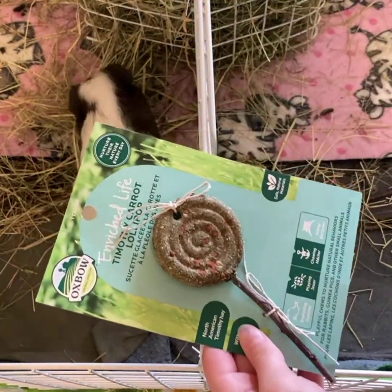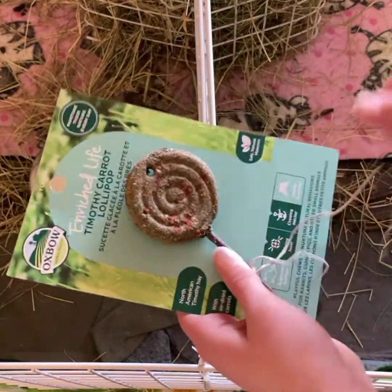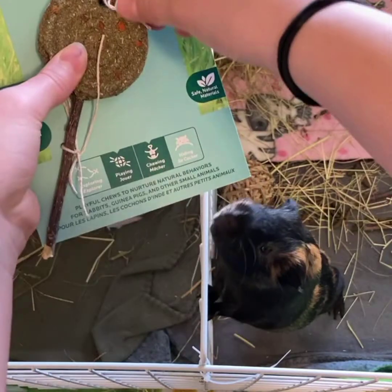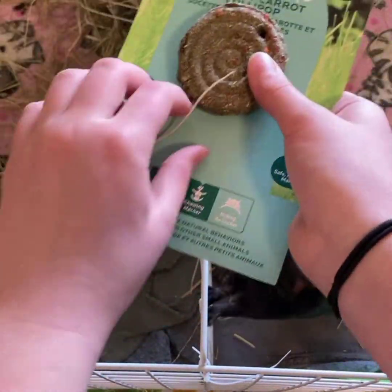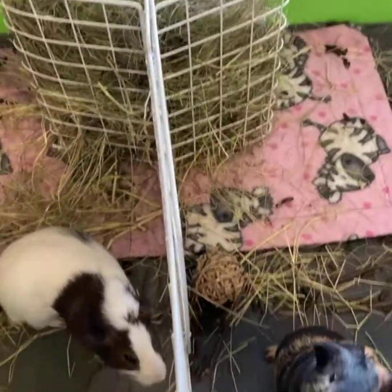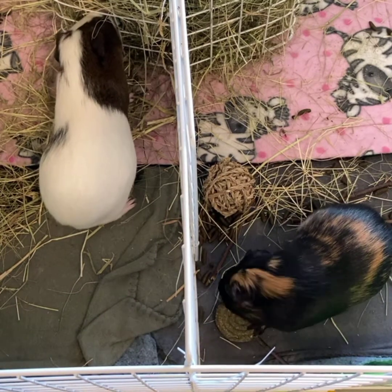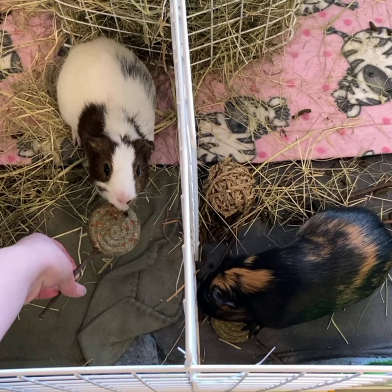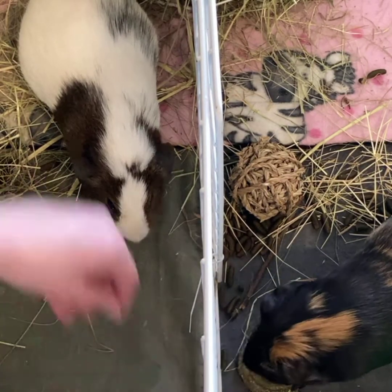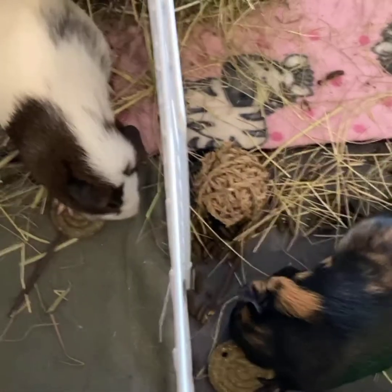Okay guys, I have their lollipops right here — I just have to untie them. Teddy can already smell his! I only give these to them every couple of months, so it's not an ongoing thing. I think they like them! I know the cage is a bit messy — I haven't spot cleaned yet today. That is a success with the piggies — now let's try Tinkerbell!